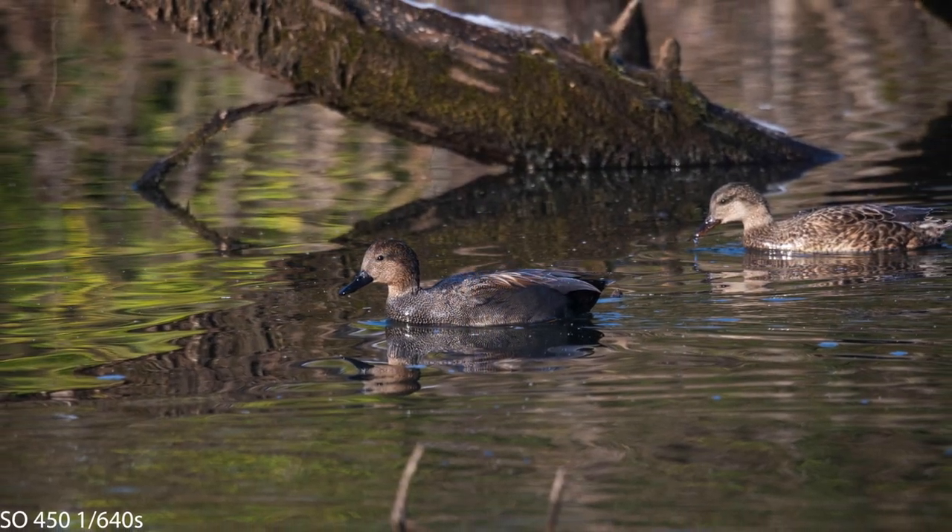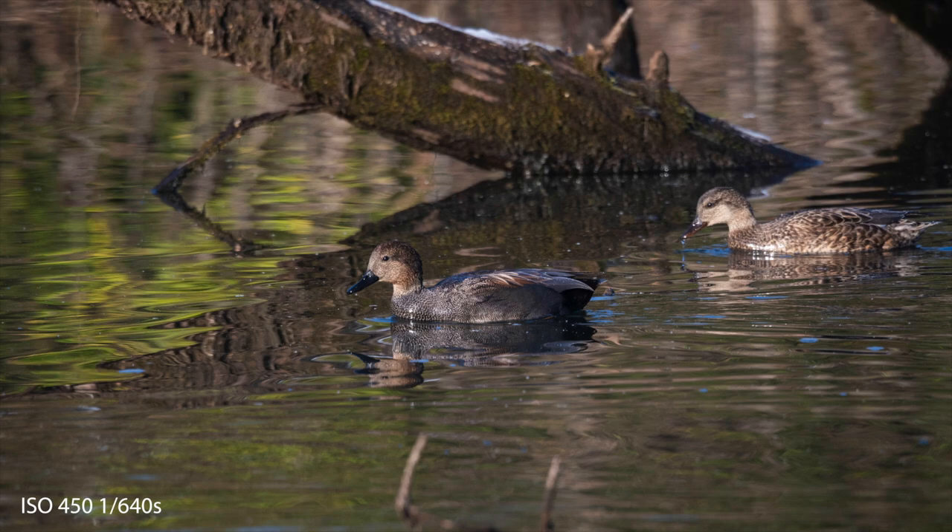And this is the last photo — a pair, a male in the center and a female to the right, of gadwall ducks.